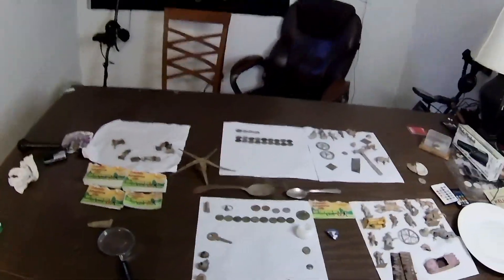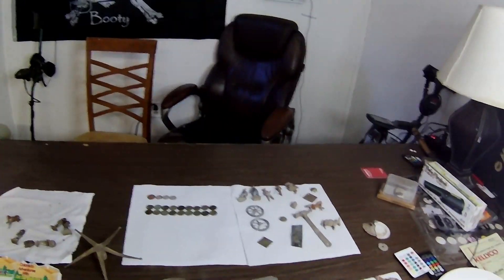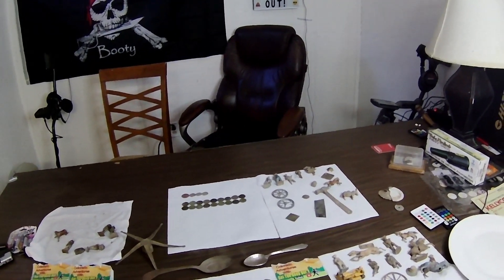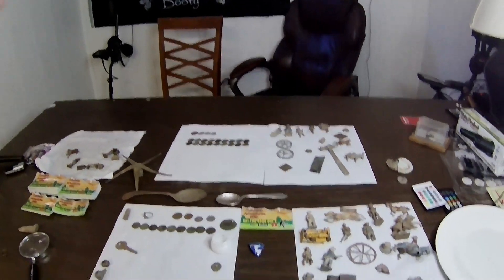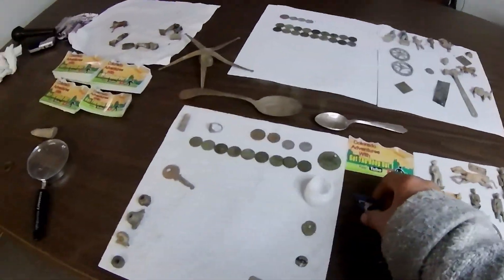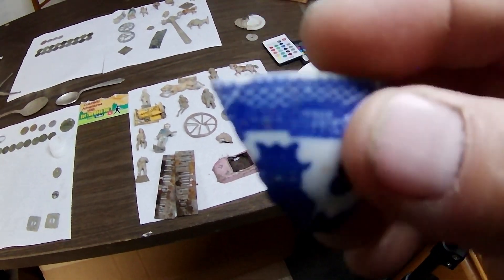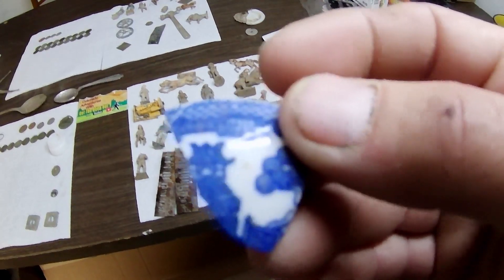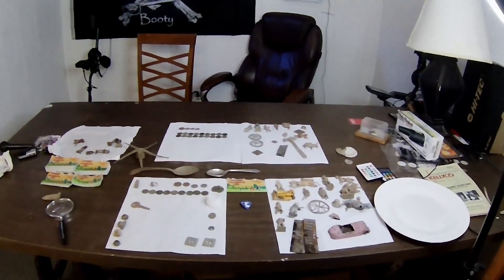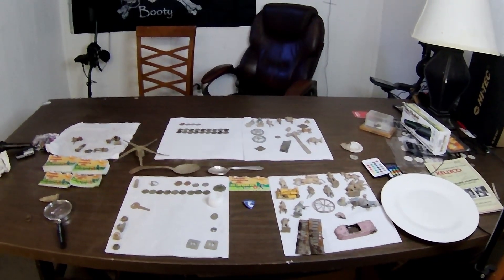Man, great hunt — I'm so ecstatic. It sucks that this place is about to be turned into modern high-end living. There were so many good things out there. Oh, I also got this little piece of china that was in the dirt where I was digging. Thank you guys so much for watching — hope you all have a great day and a great week of hunting. Good luck out there — beep out!